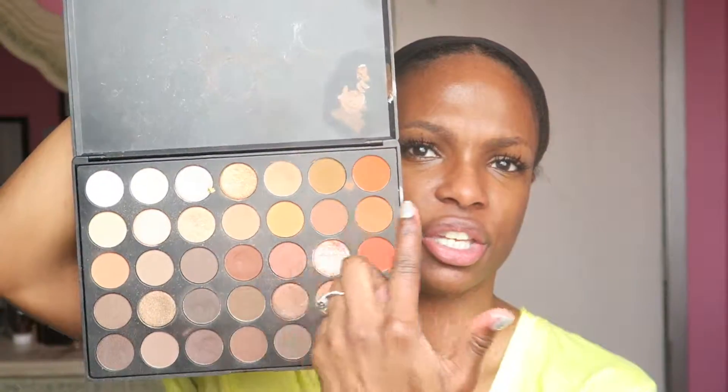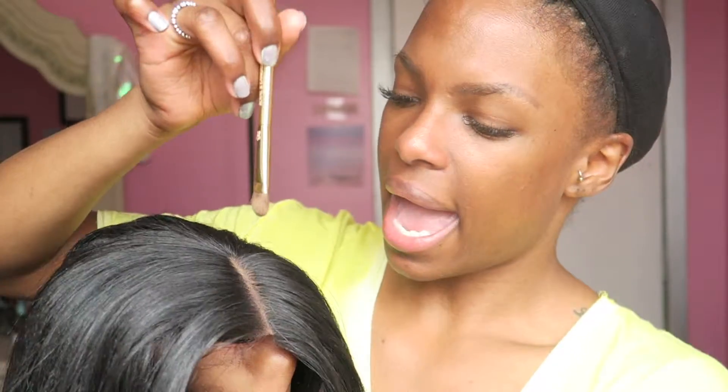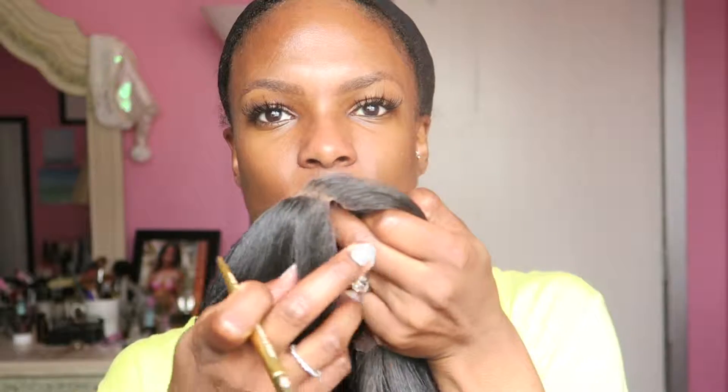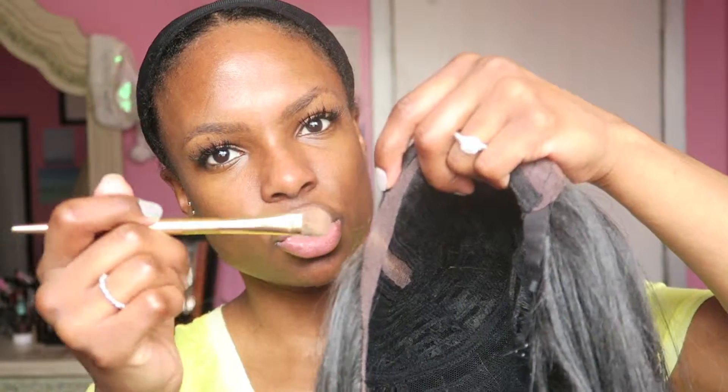I've already gone ahead and put some eyeshadow on the part. I like to use my Morphe 350 palette because it has really awesome neutral shades for the scalp part. I'm going to use a shade right along the lace. I did tweeze some of the knots out but not a lot — normally I get really carried away. I'll just take whatever is left on my brush and dust it back and forth right at the hairline.